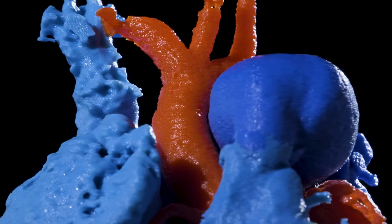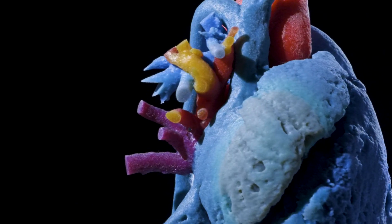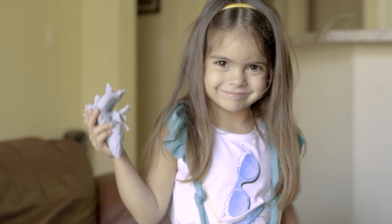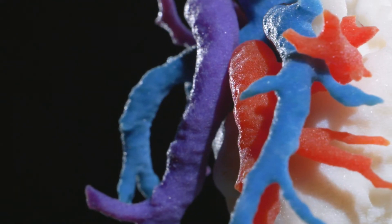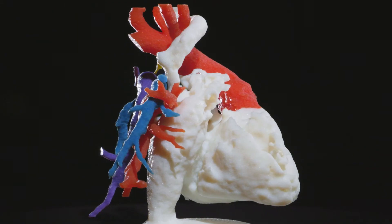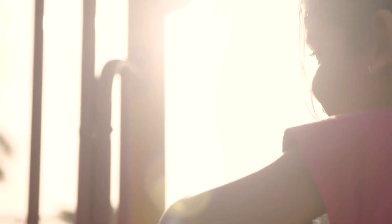Even after 500 hearts, we're still learning the applications of 3D printing. We're embarked on a new proof-of-concept project where we're going to be giving patients that we don't operate on models of their hearts for patient education, to improve the entire patient experience. Again, this project would simply not be possible without the generous charitable support of our donors.